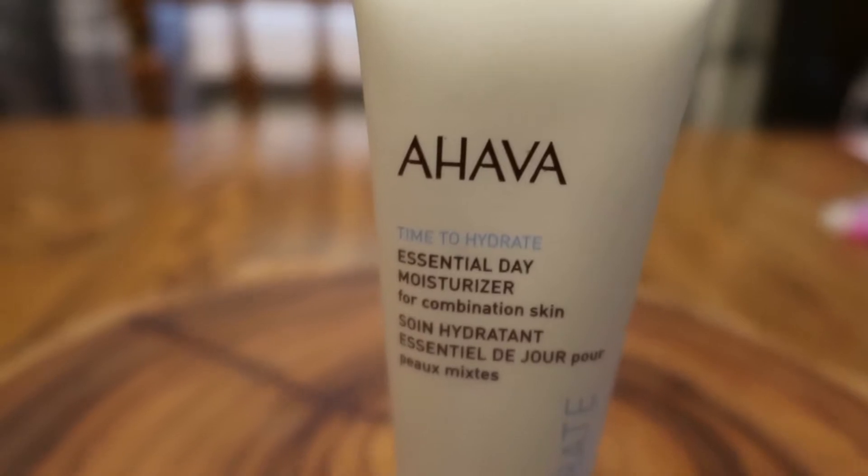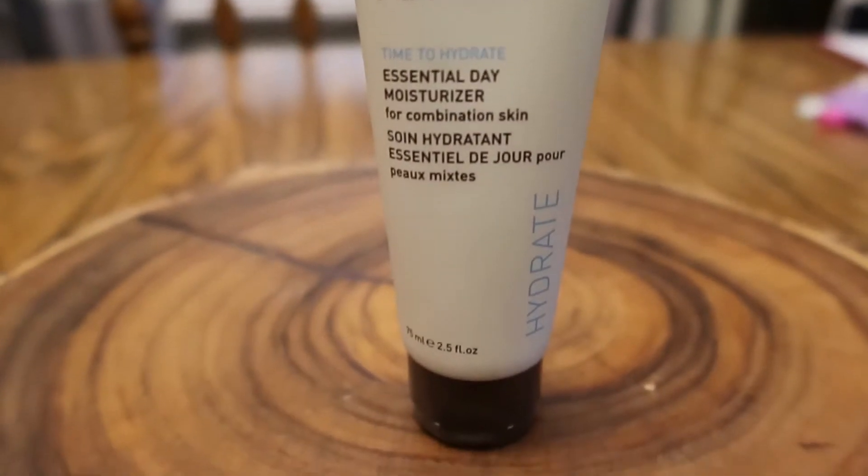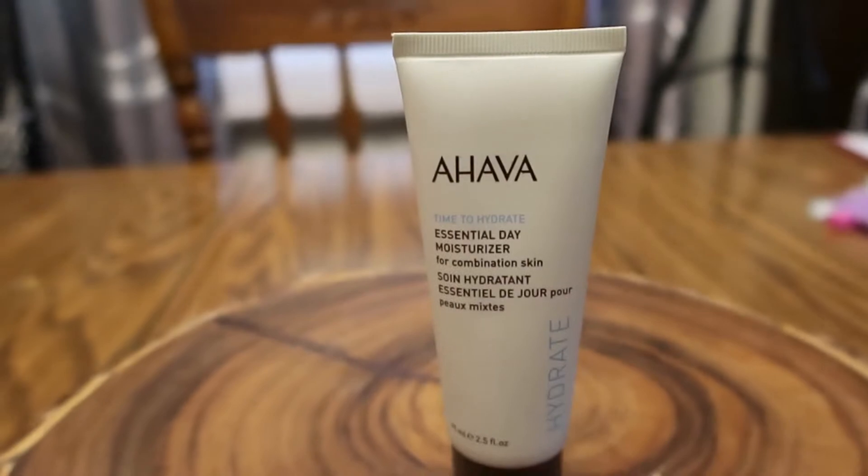It's been a few hours because my camera battery died, and when I went to switch it, all my other batteries were mysteriously dead too, so I had to wait for one to charge. But I'm back! So if I look a little different, that's why. We're in the middle of unboxing — we have AHAVA Time to Hydrate essential day moisturizer for combination skin. I feel like I might already own this.